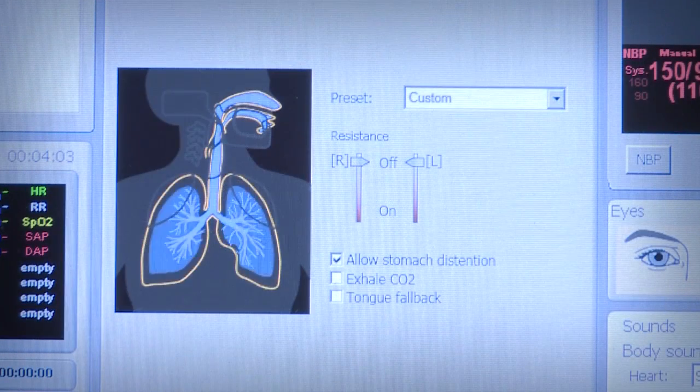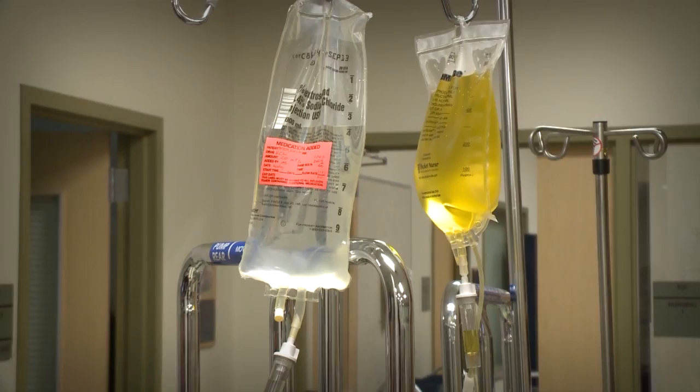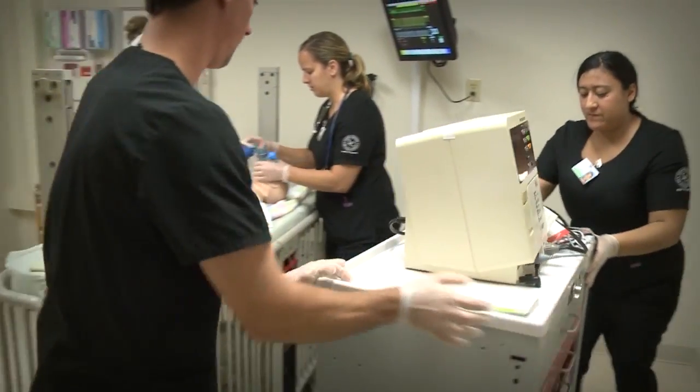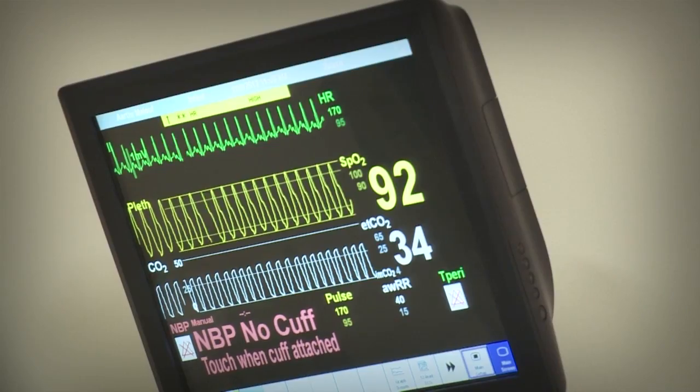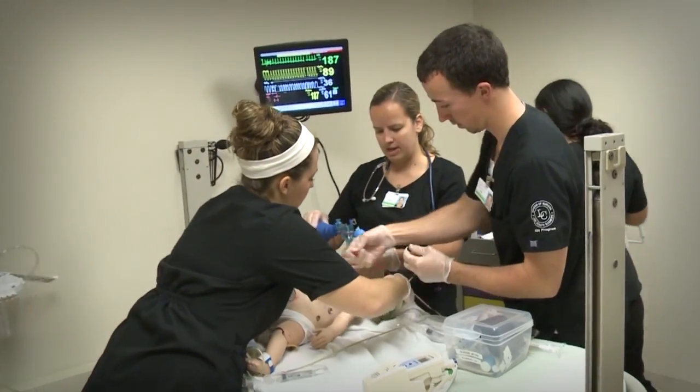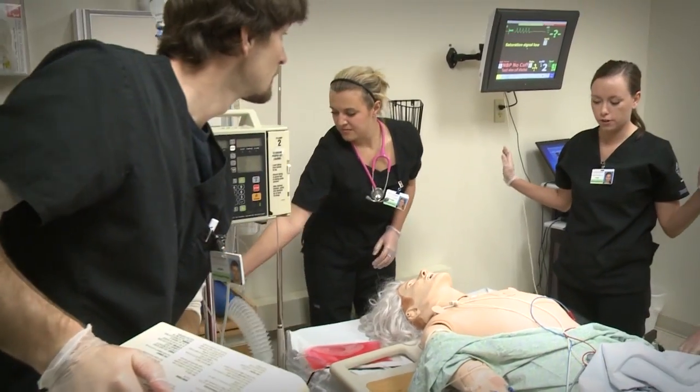The mannequins have pulses, blood pressures, receive IV fluids, and they have heart, lung, and bowel sounds that can be assessed. At times, emergency code scenarios are staged in the simulation labs, where the high-fidelity mannequins are successfully resuscitated.